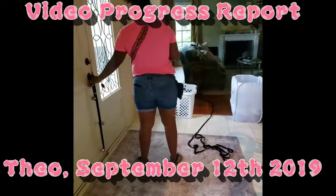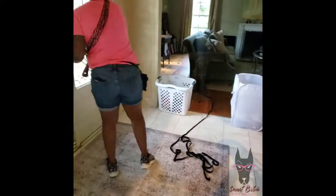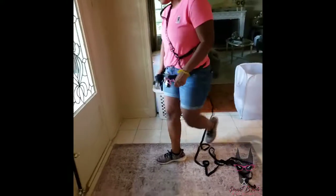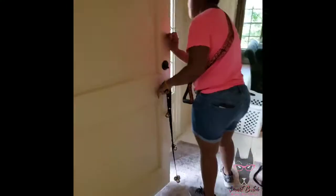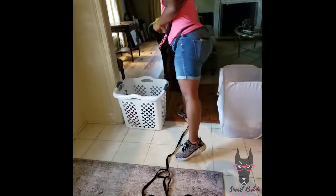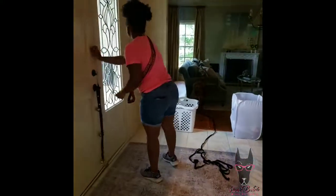Hey guys, it's got Theo here and we are working on that wait with the front door. I did leave a note saying that we're noticing that when we say the cue wait, he's trying to bolt for the door. We suspect that more often than not when you're saying wait, you're leaving, and so he's kind of afraid that he's going to get left behind.